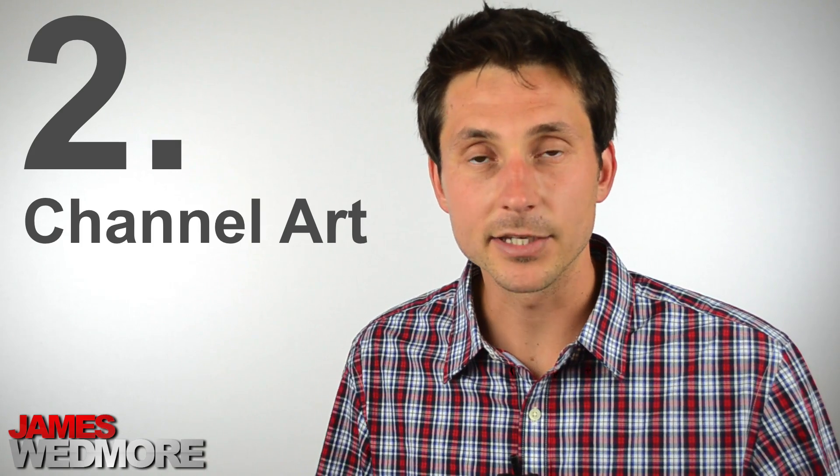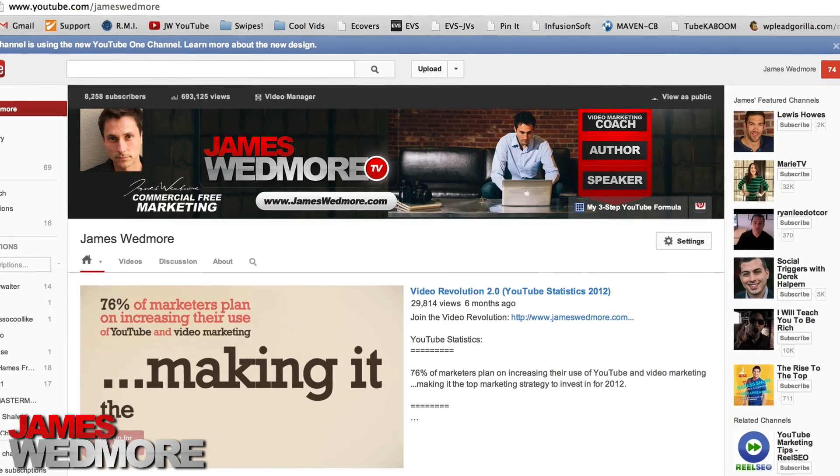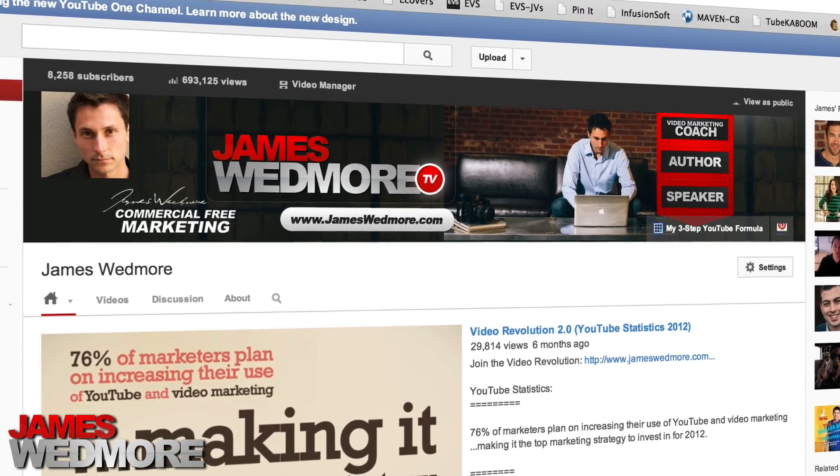You can also recommend them watching another video or clicking a link, because the link will be above there when they're on your channel page. Now the other thing I want you to address right now is your channel art. This is actually kind of a pain in the butt — YouTube has made some requirements on the size, dimensions, and pixel ratio for the channel art. This is going to be the banner that appears towards the top of your YouTube channel, and they've made it a one-size-fits-all background so people can see it on their televisions, mobile devices, and computers.